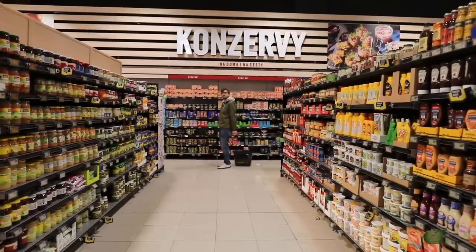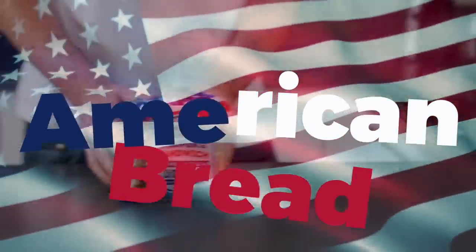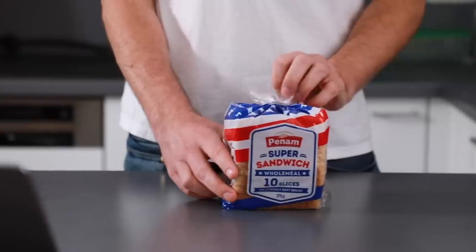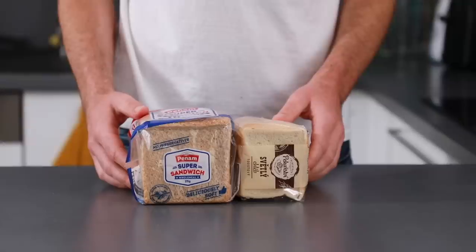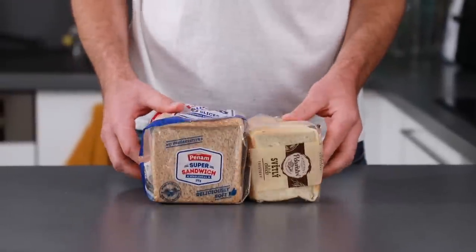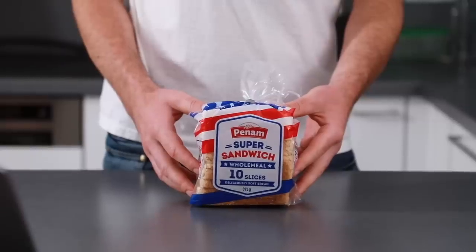Since we've already been to the supermarket to get American potatoes, we also grabbed the American bread. Now what is that? It's a regular sandwich bread that we usually refer to as toast bread, but it has the American flag all over it because it is much wider and larger in size than our toast bread. This one is also fluffier. This here is the regular Czech one, but our normal bread — proper European bread — is much better and nicer.